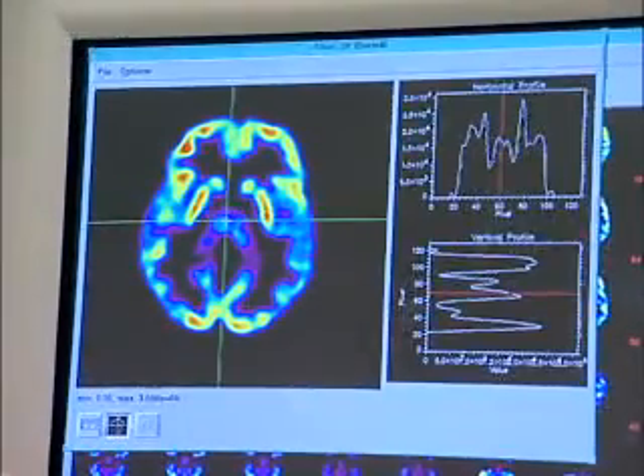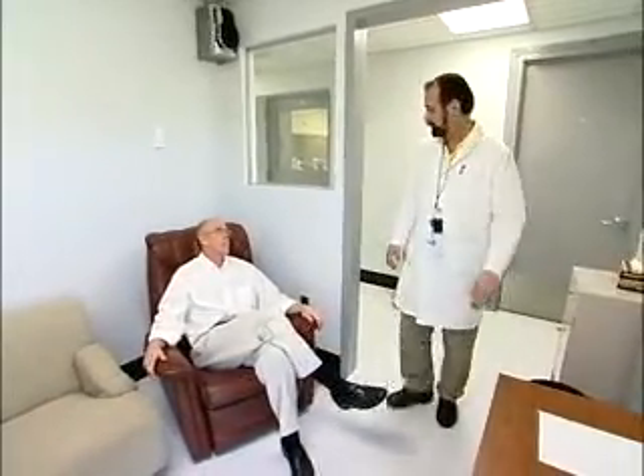Often, these technologists also seek additional training so they can handle other kinds of imaging procedures. In every case, they must combine humanity with technology to help the patient feel comfortable.